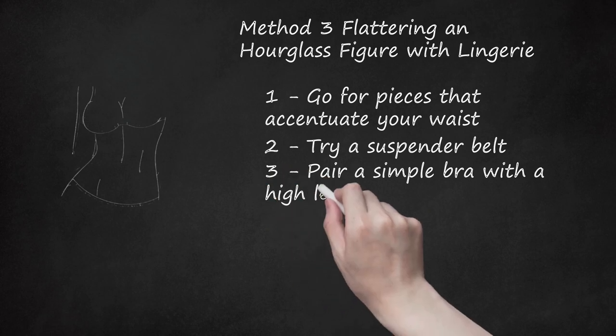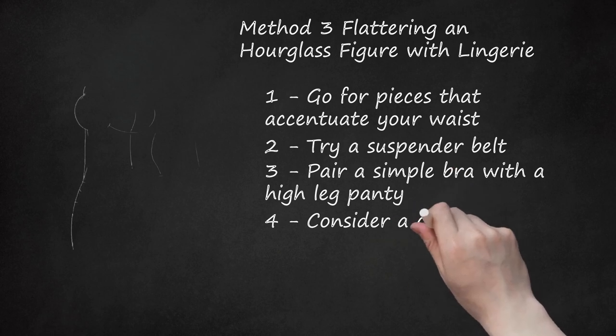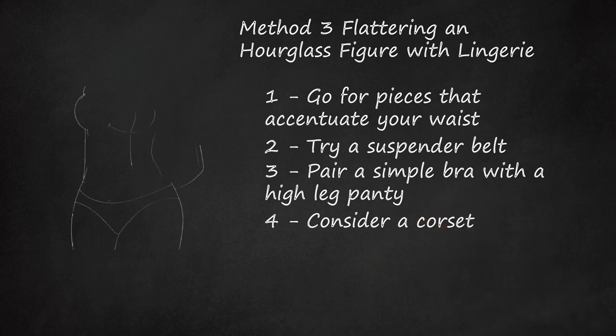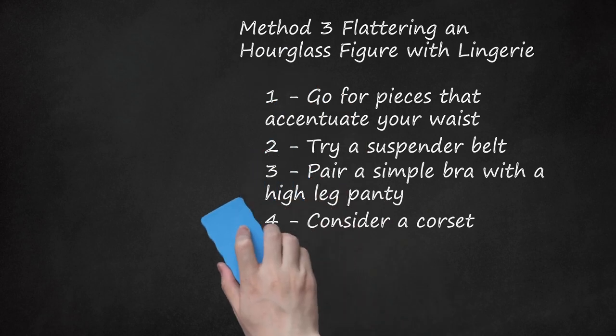Pair a Simple Bra with a High Leg Panty. Staying simple will draw attention to and complement your curves and proportions. Try wearing a lace bra with a matching thong — this will highlight your balanced assets and draw attention to your curves. Consider a Corset. Lingerie that cinches the waist is flattering for those with an hourglass body shape. Try a traditional lace-up corset for romantic flair, or take it up a notch with a bustier, which will also accentuate your waistline and add some push-up on top.